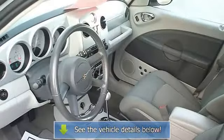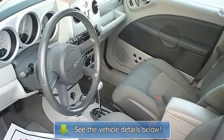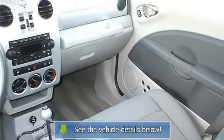Inspect belts and hoses, inspect fuel and vapor lines, check and fill all fluids including power steering, transmission, windshield washer reservoir, radiator, and battery.